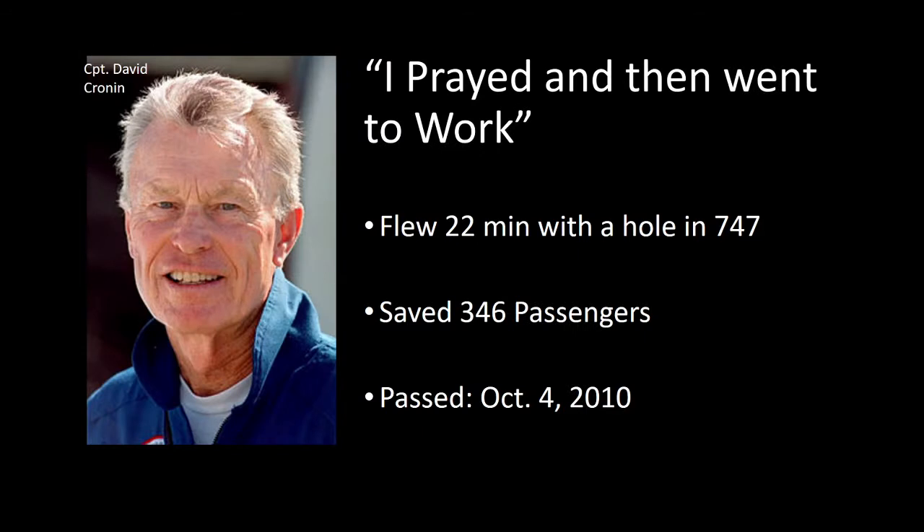The pilot of that flight, Captain David Cronin, said: 'I prayed and then went to work.' He flew 22 minutes with a massive hole in that 747 and saved 346 passengers, landing the aircraft safely in Honolulu. He passed away sadly on October 4th, 2010.